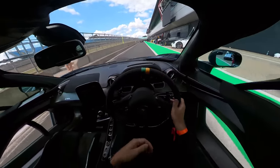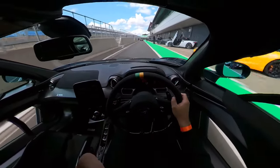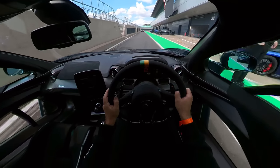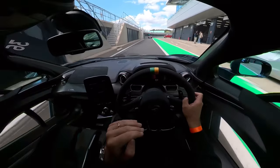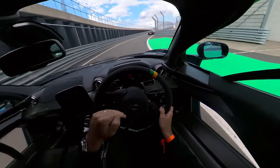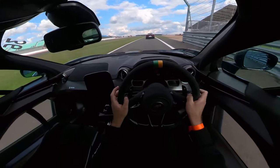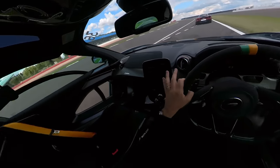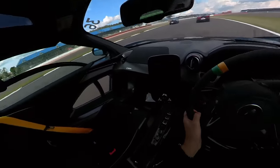Here we go — first time with the Senna on the Silverstone full GP circuit. The sun is out, and this really is the perfect environment. This is exactly the sort of circuit the Senna was designed for: full GP tracks, smooth, open, fast tarmac. There is a bit of traffic on because this is a Pure McLaren event, so not everyone is out here to fully send it, but let's see how it goes.